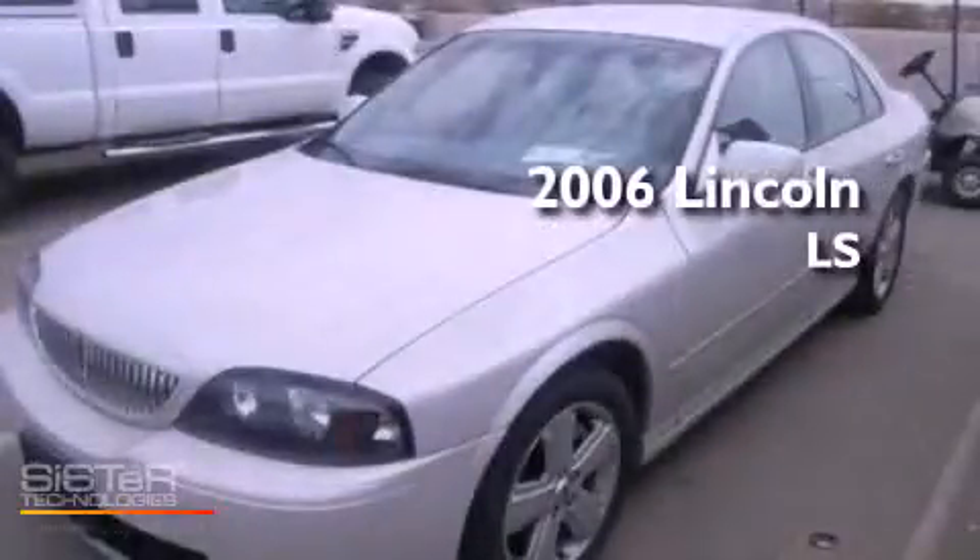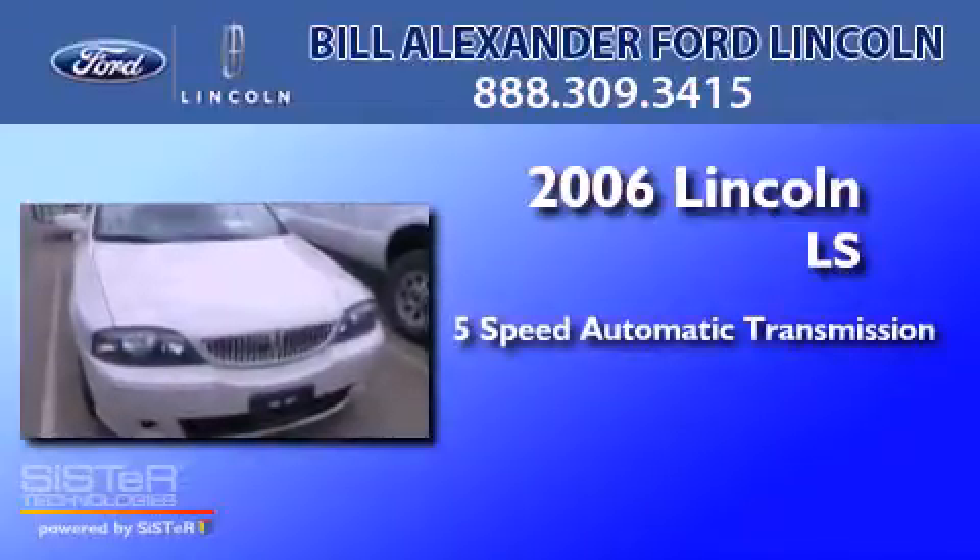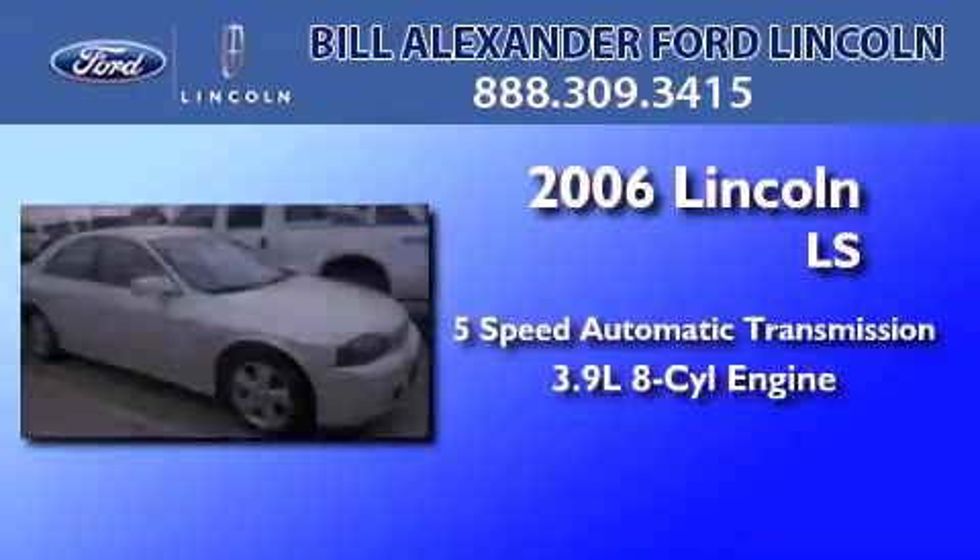This is a 2006 Lincoln LS. This four-door sedan has a five-speed automatic transmission and a 3.9 liter V8.